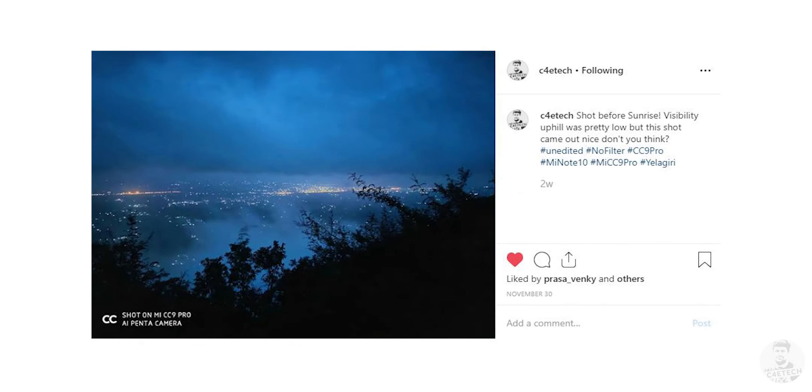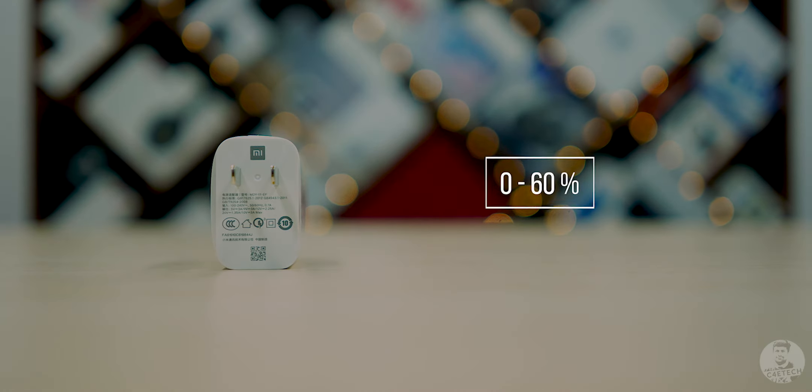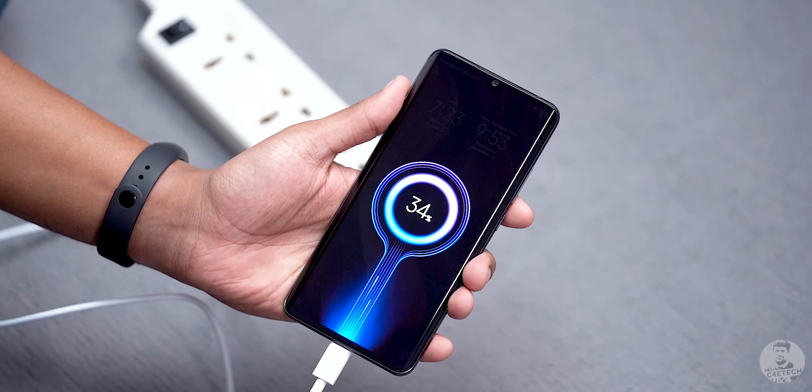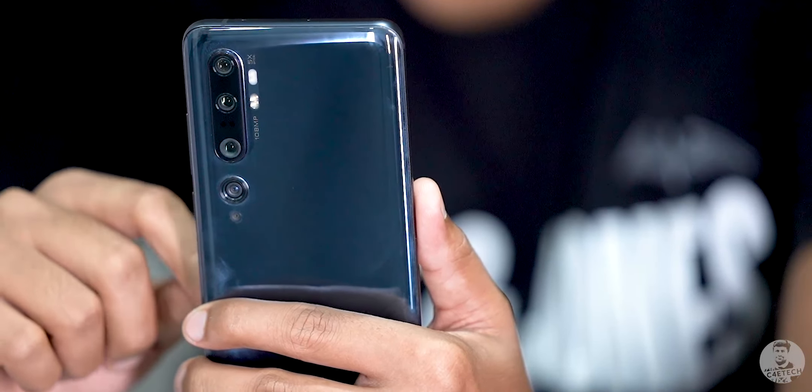Even on my day of heaviest use — a road trip to Allegory with about four to five hours of continuous GPS usage mixed with lots of shooting images, videos, selfies, and posting on Instagram — by the time we arrived by early morning I still had about 30 percent left. There is no way anyone's killing the Mi Note 10 in a single day. To top it all, there is a 30-watt fast charger in the box that takes you from 0 to 60 in about 30 minutes and 0 to 100 in a little over an hour — pretty fast for a 5260mAh battery.